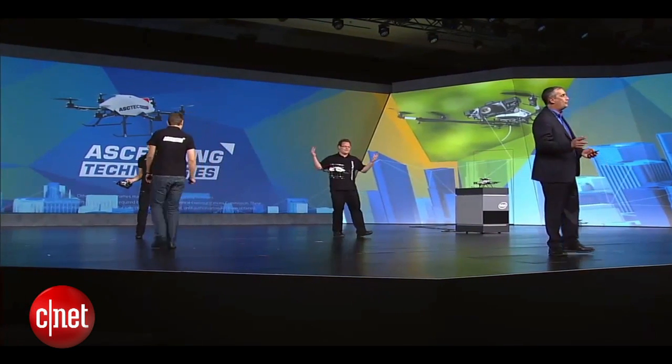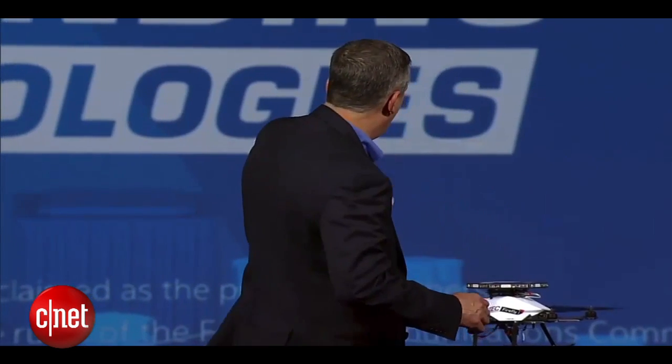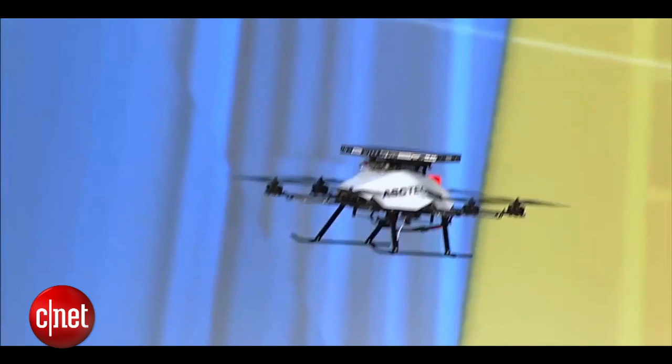I can tell you we played this in a conference room one day and it was pretty exciting. So let's drop the final drone. I'd like to go over and talk to Jan and just hear a little bit. Jan, can you tell us a little bit about what you've done here with RealSense and your Firefly drones?